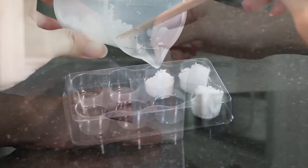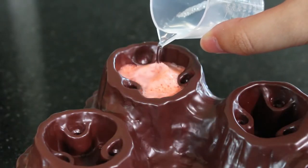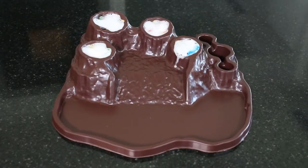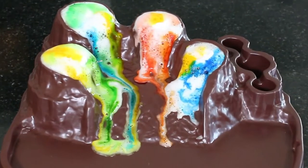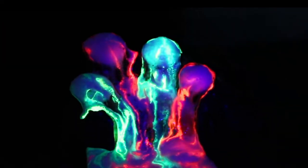Mix up your own rainbow lava bombs and erupt them in the island craters. Colour the calderas and watch the rainbow lava flow. Observe stunning after-dark glowing lava flows.